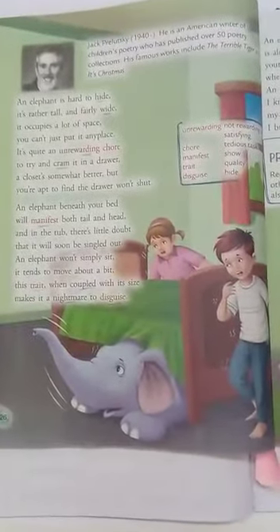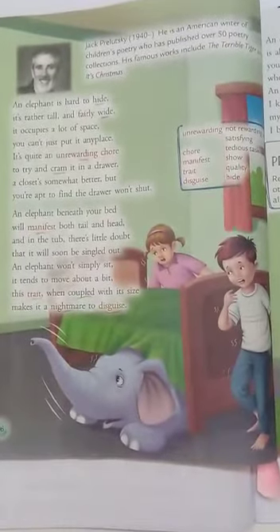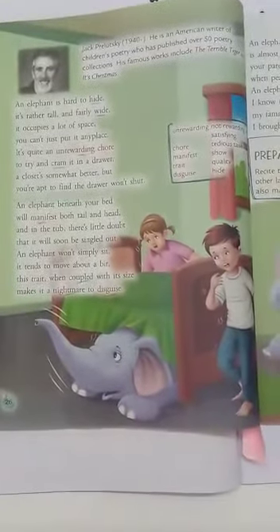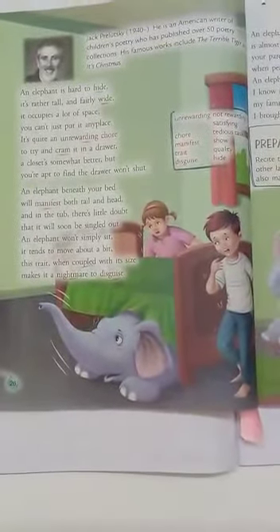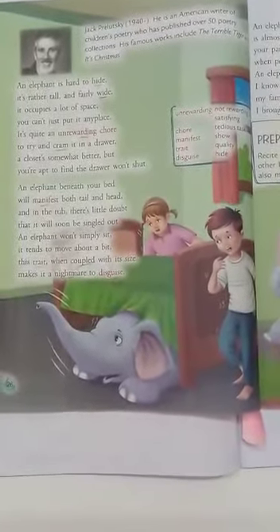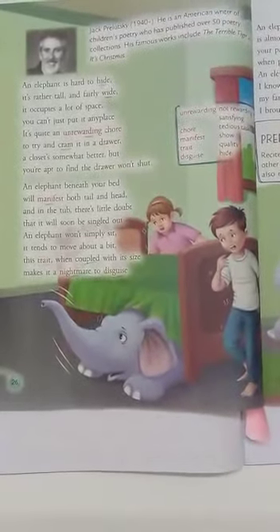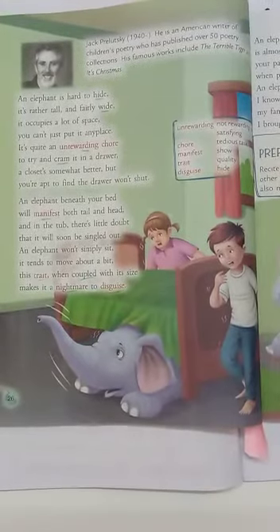An elephant is hard to hide. It's rather tall and fairly wide. It occupies a lot of space. You can't just put it any place. It's quite an unrewarding core. To try and cram it in a drawer. Our closet's somewhat better. But you are apt to find the door won't shut.